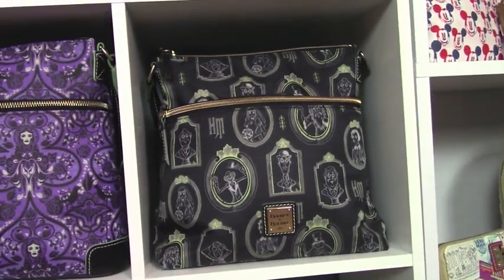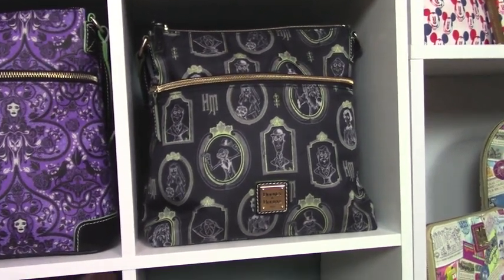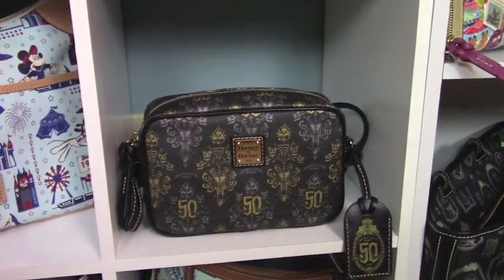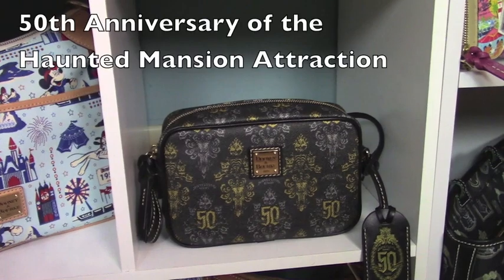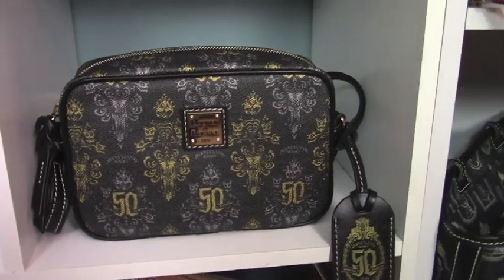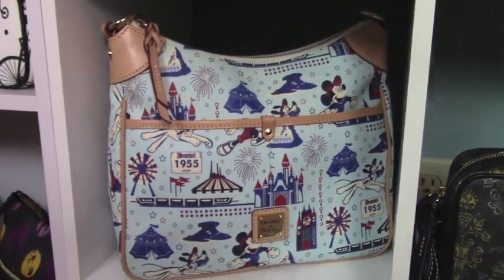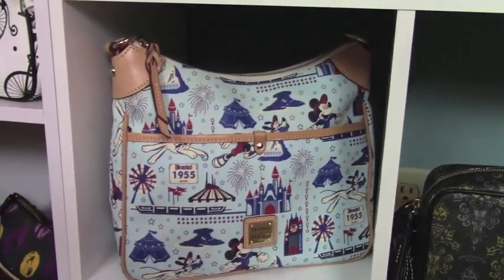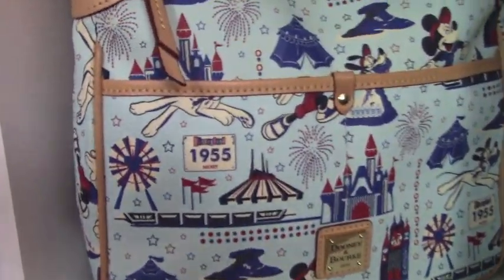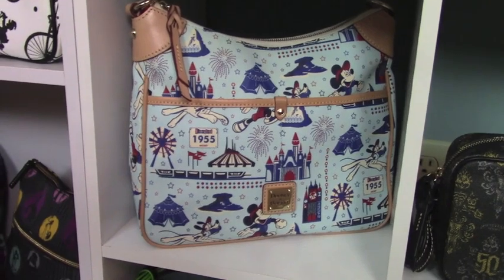And here is another Haunted Mansion from Shop Disney. And another Shop Disney — this was the 50th anniversary of the ride at Disneyland. I just thought it was so pretty I had to get it. Now this one, I had to get a personal shopper on this one because they never had it available to buy online that I ever found, and I wanted it so bad because it has $19.55 on it. So I did get a personal shopper to buy me that one.